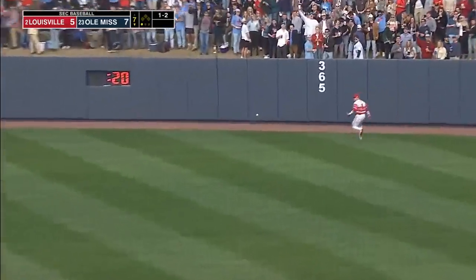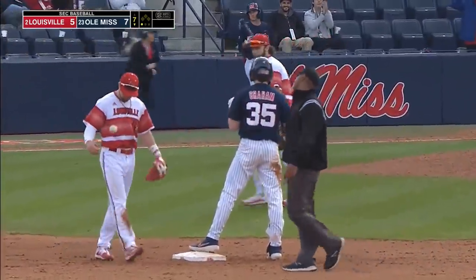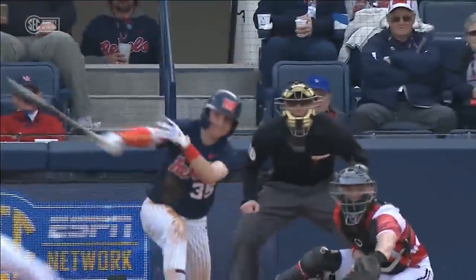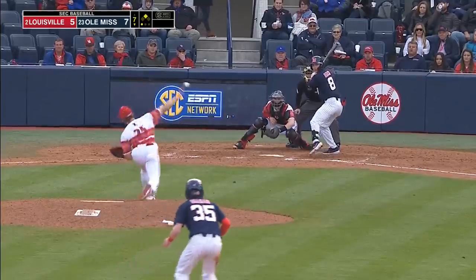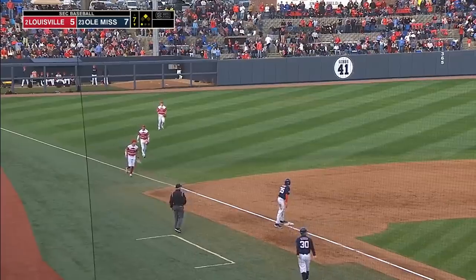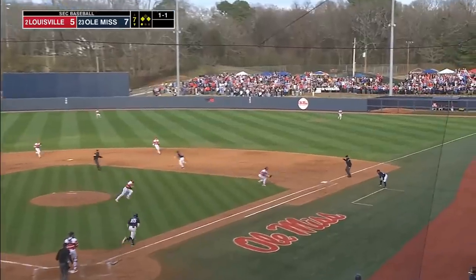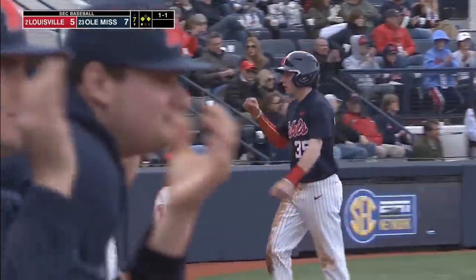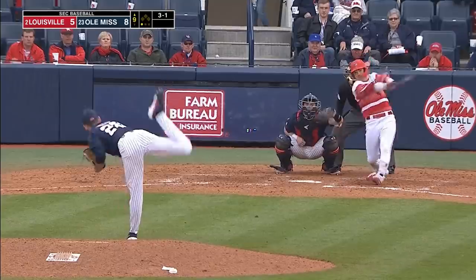Hard-hit ball to the gap in right center field — he's going to have extra bases again. That's all the kid seems to do — extra base hit after extra base hit, another Rebel in scoring position. A really good piece of hitting right here on a change-up — watch this ball dive down and away, a pitcher's pitch. Benefield unable to glove that one. Dustin Bench aboard again — chance for two here. Bianco to second; the throw to first won't get there. Elko hustles down the line, Graham scores. Ole Miss taxes on another run — 8-5 Rebels.